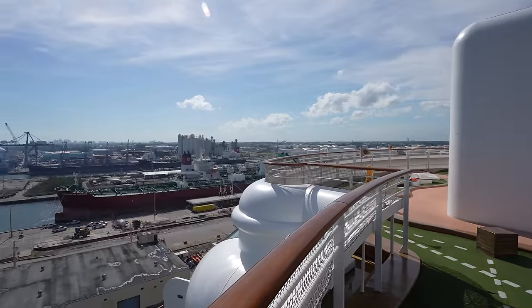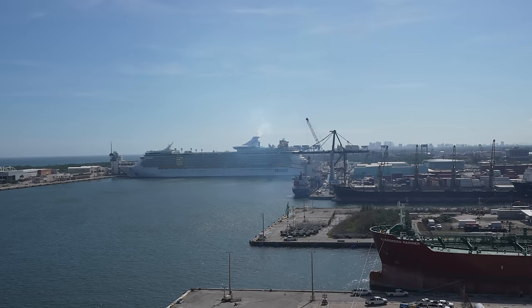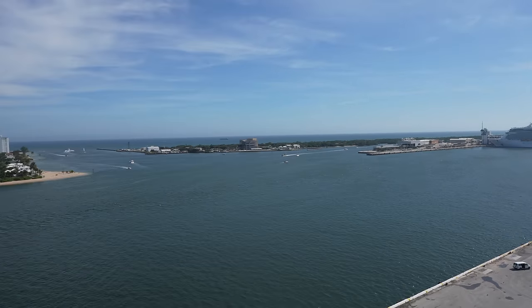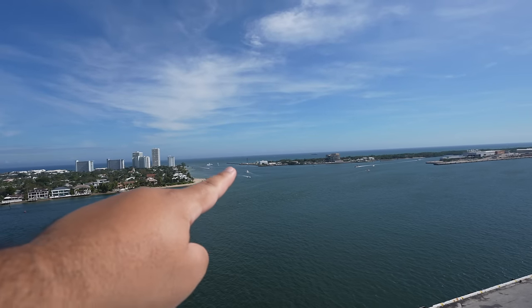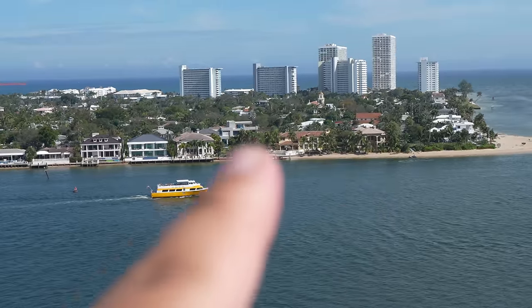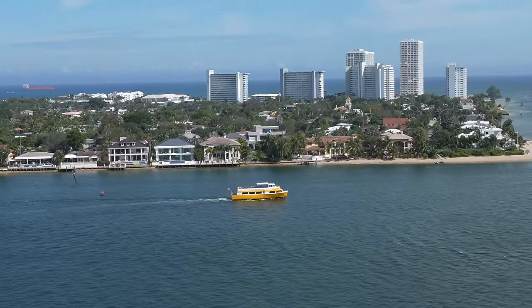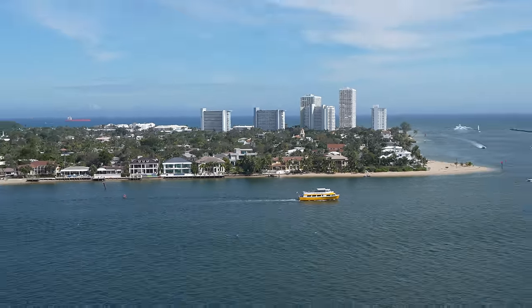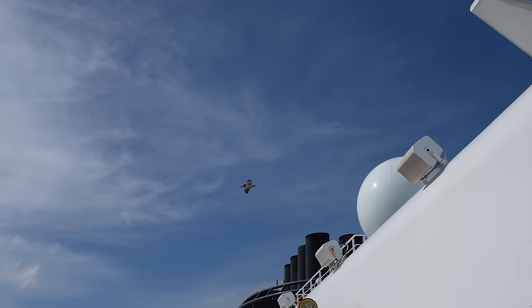Here is the rest of Port Everglades — I assume we back out, do a little 180, and go out that inlet right there, which is going to be so much fun to watch. Check out these mansions over here — I would love to live in one of these. Flood insurance is probably through the roof, but still really cool. And hello there, Mr. Pelican!